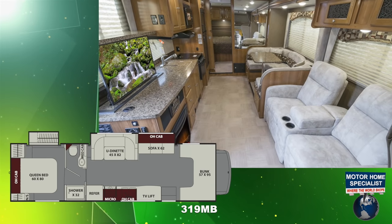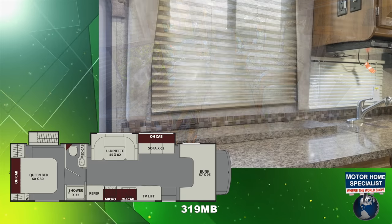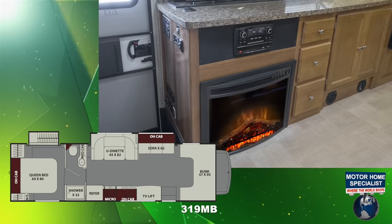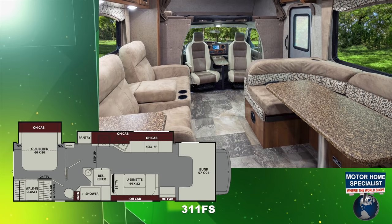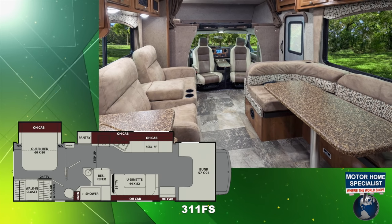You'll also find the incredibly popular 319MB, available with power lift TV, fireplace, and huge living area, as well as the all-new and completely unique to the industry 311 FS model.